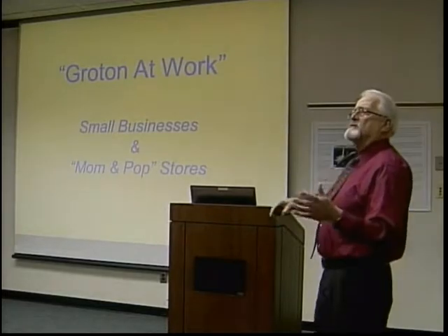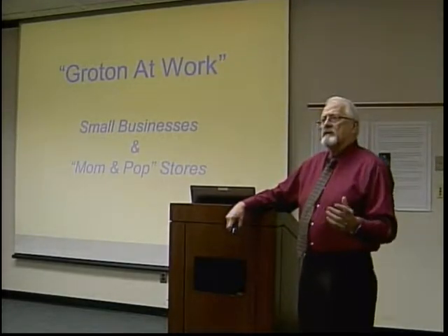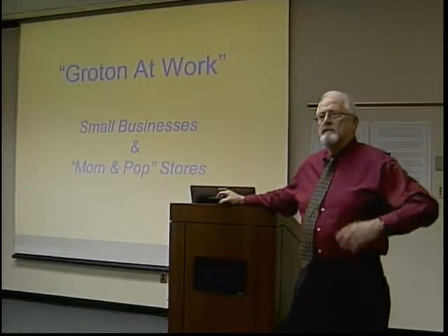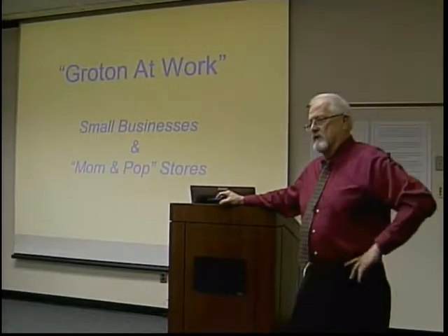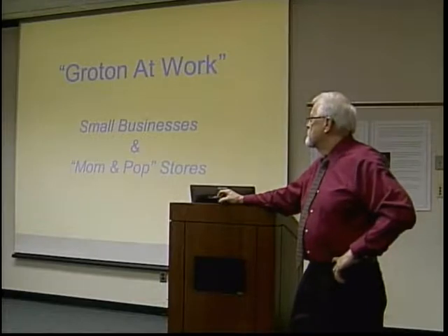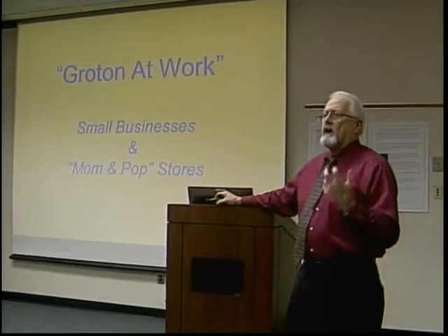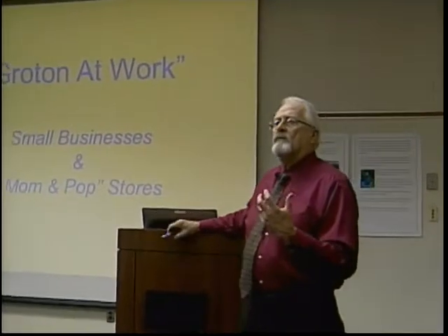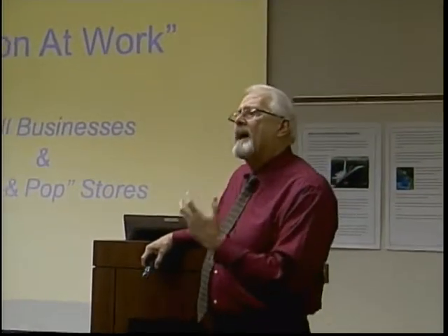When we were asked to contribute to this program for the library, Barbara decided to do the industrial aspect, which was the electric boat, and I felt it was important that Groton at Work reflected mom-and-pop stores and small industries or small businesses.